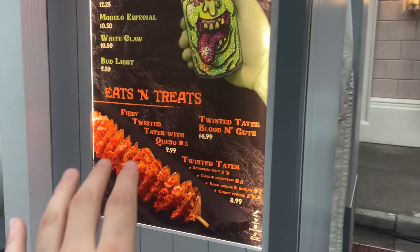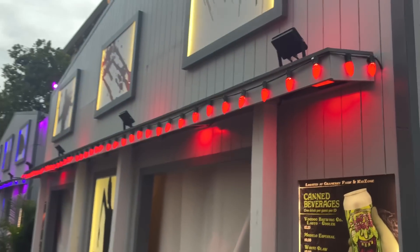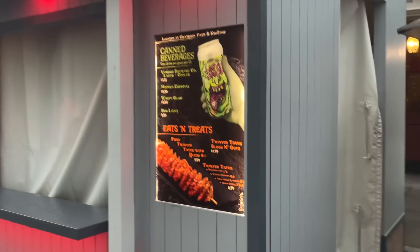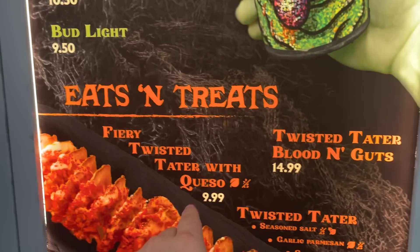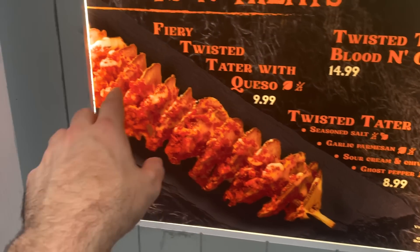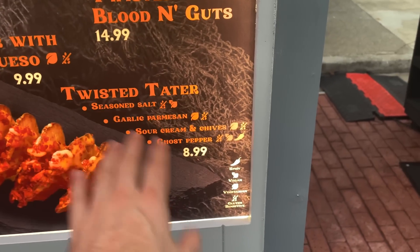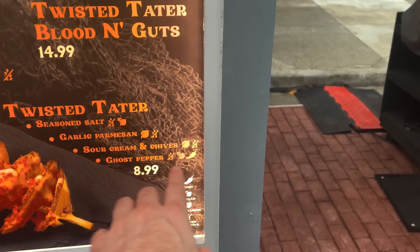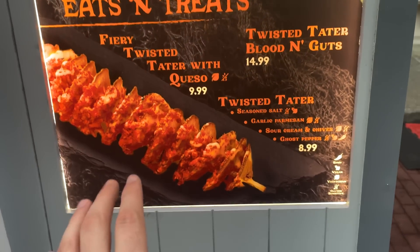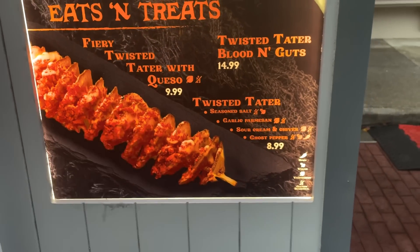This one also has Twisted Taters. This is what the Twisted Tater booth looks like — different from last year. Last year it just said Twisted Taters. This year there's a new option: Fiery Twisted Tater with Queso. It's going to have cheese and what looks like maybe Flamin' Hot Cheeto dust covering the taters. Last year they had the Ghost Pepper which was my favorite, but this year the fiery Twisted Tater with Queso looks awesome.